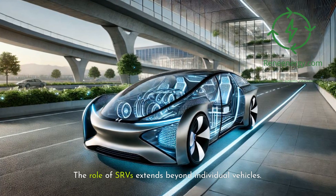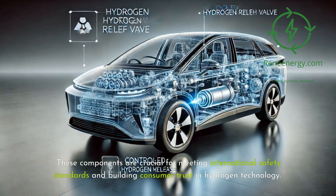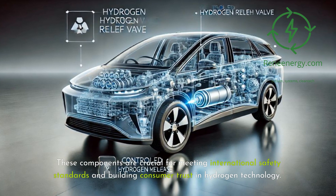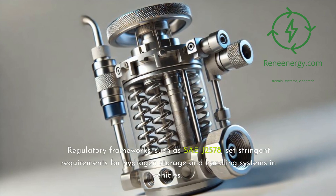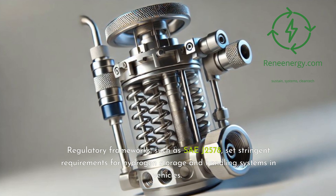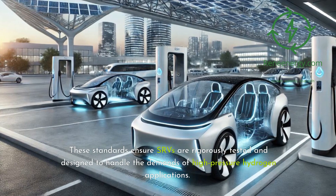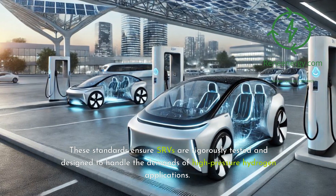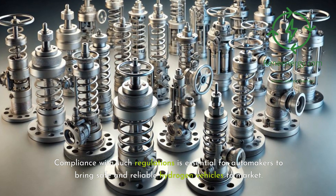The role of SRVs extends beyond individual vehicles. These components are crucial for meeting international safety standards and building consumer trust in hydrogen technology. Regulatory frameworks, such as SAE-J2578, set stringent requirements for hydrogen storage and handling systems in vehicles. These standards ensure SRVs are rigorously tested and designed to handle the demands of high-pressure hydrogen applications. Compliance with such regulations is essential for automakers to bring safe and reliable hydrogen vehicles to market.